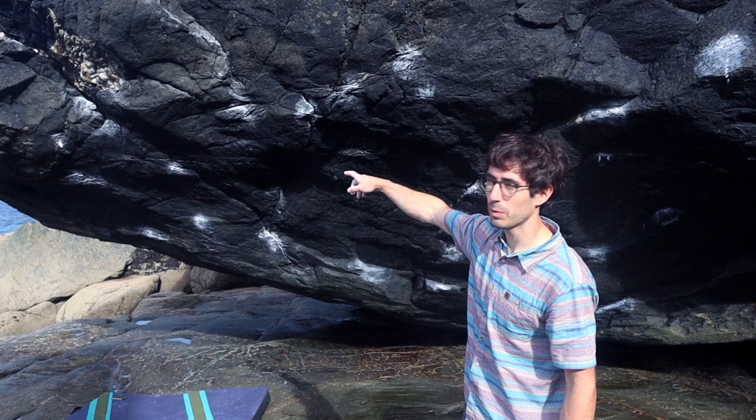Hi guys, we're here in Tintagel and today I'm going to try Powerful Haze, which is a 7a problem.